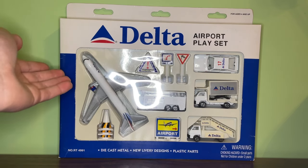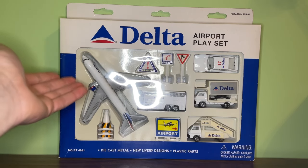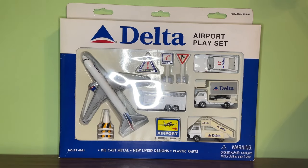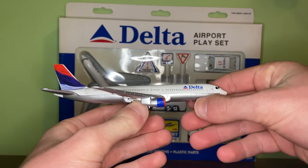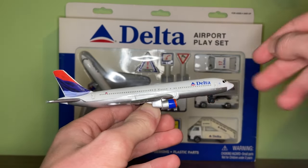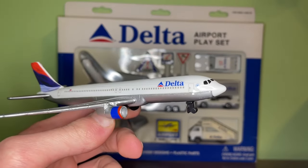It was produced from 1997 to 2000, and this model is the second Delta Airlines model that RealToy ever produced. This one lasted from 2000 until 2004, and there were actually two different versions produced. The main difference is this newer model was produced with filled-in cabin windows and the updated 767 cockpit windows.